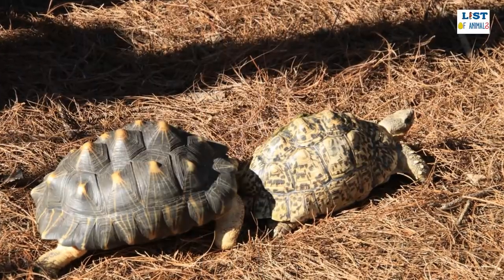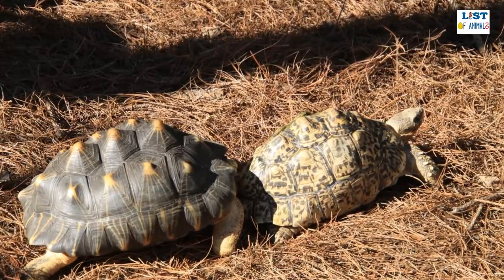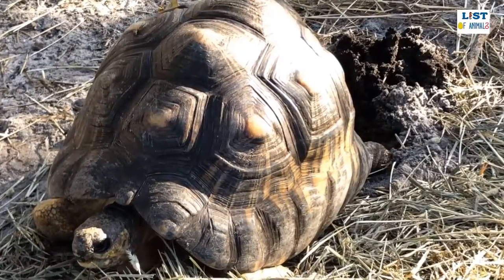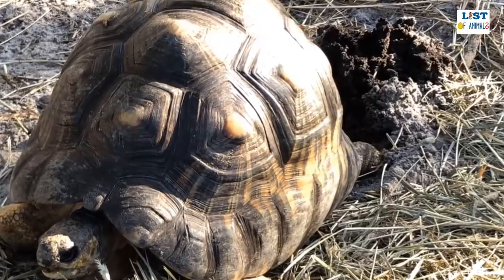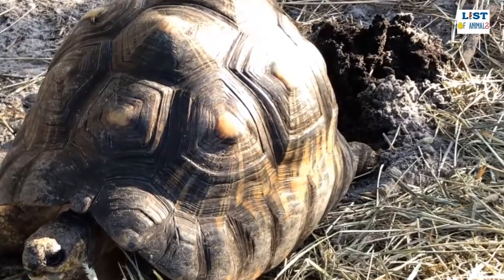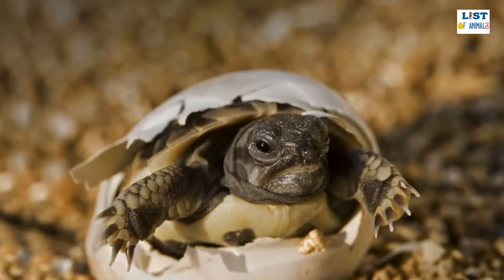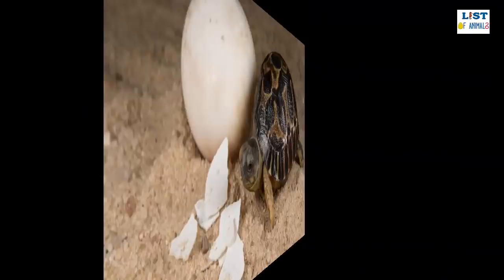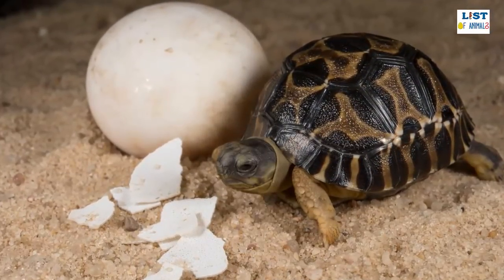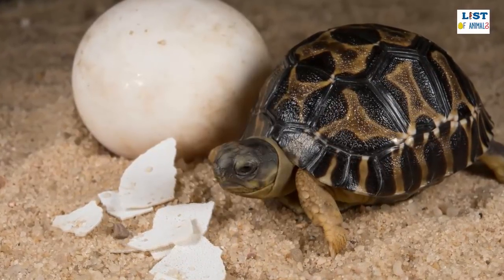Radiated tortoises usually begin mating when they are around half their adult size, and it starts with the male bobbing his head up and down to court the female. Once mated, the female digs a nest in the ground where she lays up to five small eggs. After an incubation period of between four and seven months, the young radiated tortoises hatch measuring between three and four centimeters. Although they are born with their detailed star patterns, the markings are faint until they grow older. Radiated tortoises usually live for 40 to 50 years, but some have been known to be more than 100.